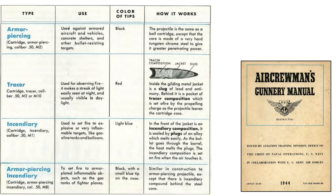There were four main types of .50 caliber cartridges adopted by bomber gunners, as shown on this table from a declassified 1944 air crew gunnery manual. The table columns represent the cartridge name, target type, bullet tip color, and bullet characteristics.